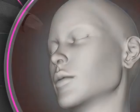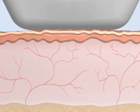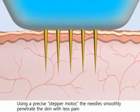Let's take a look at how the system works. The precise microelectric needles and electrodes emit RF energy inside of the skin. First of all, the Secret RF handpiece makes perfect contact to the skin. The 25 micro needles begin to emerge from the tip of the handpiece. Using a precise stepper motor, the needles smoothly penetrate the skin with less pain.